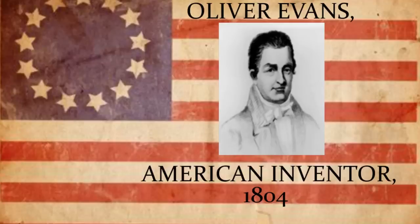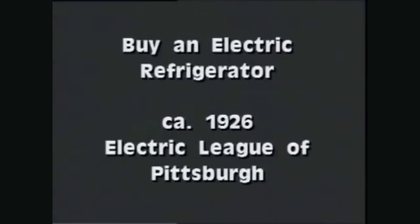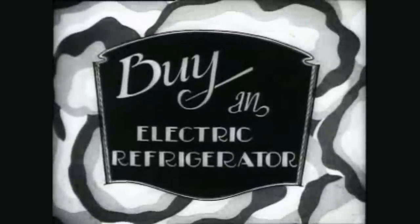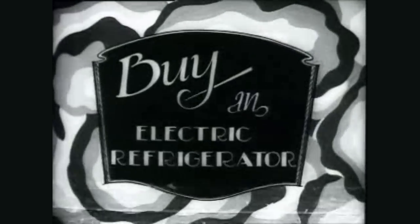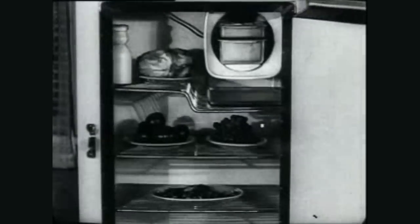Believe it or not, the first refrigerator was actually invented in 1804 — I'll put the inventor's name on screen. From 1804 to 1834, nobody really took interest in what he was doing, but after that his idea of a refrigeration machine started to catch on. It was actually 1926 or 1927 when the first electric refrigerator was introduced to the public. Now I'm going to get into my refrigeration here in just a moment.